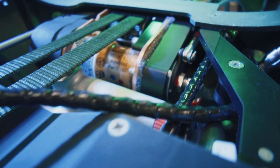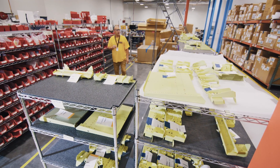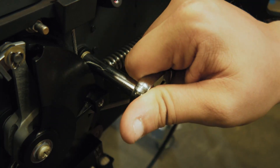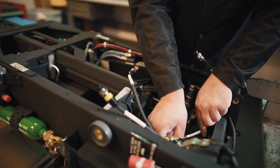The ACES V Ejection System uses the same core parts and logistics pipeline as the ACES II, significantly reducing lifecycle costs and extending overall service life. Current ACES II seats can also be fully retrofitted with ACES V upgrades for seamless and rapid fleet integration.